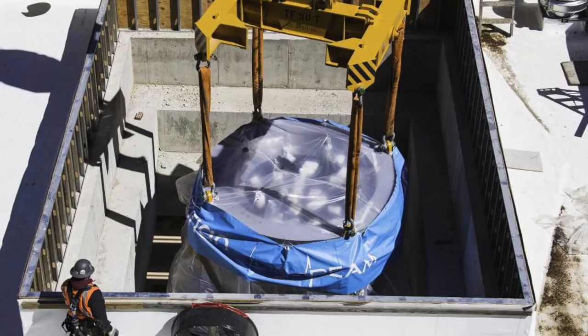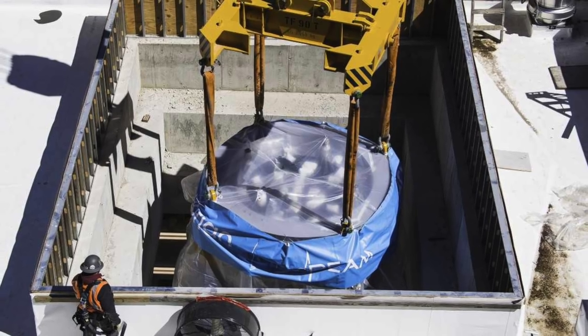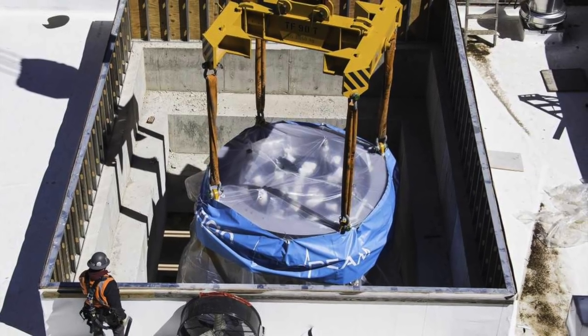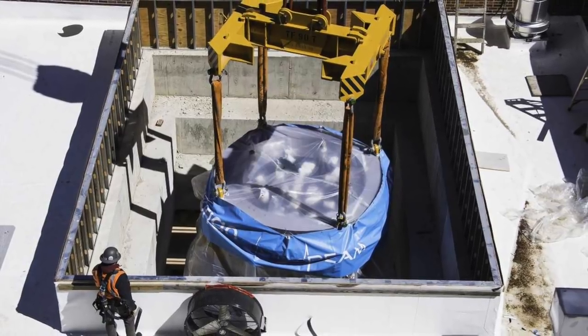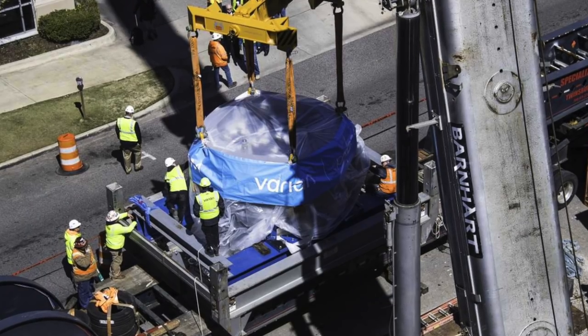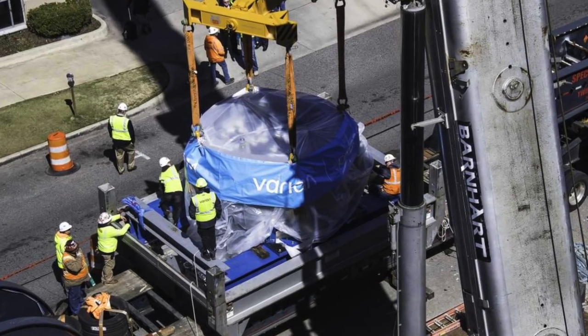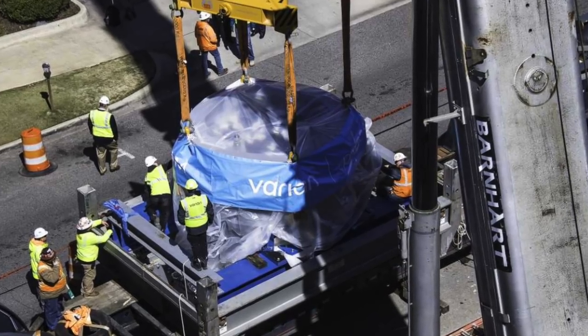The area housing the cyclotron was left unfinished until the machine was installed, so now construction workers will have to close off the roof and add thick cement walls for shielding the radiation. Each wall around the vault housing the cyclotron and gantry will be about 8 to 14 feet thick. Fun fact: there's enough concrete in that vault to build four floors of the new Children's Hospital parking deck.